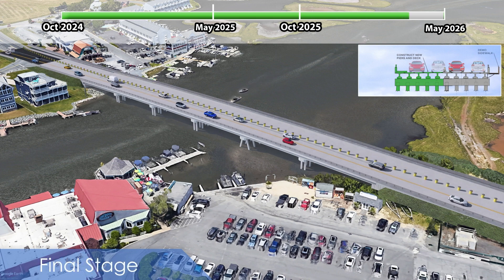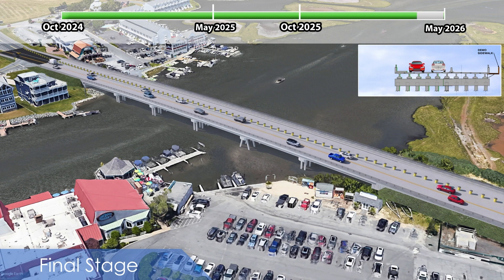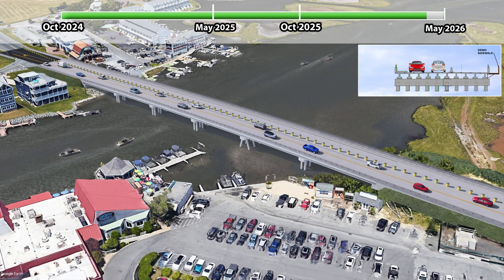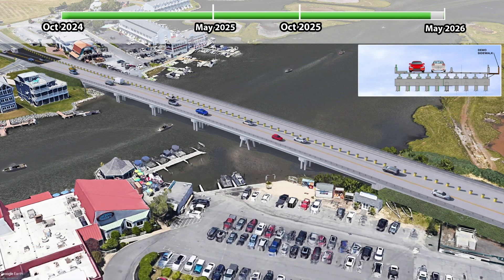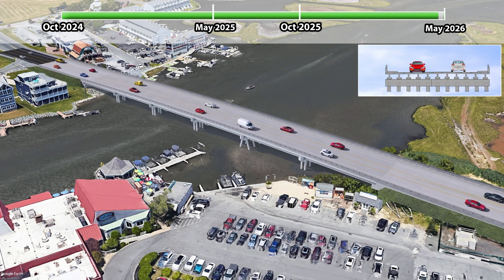At the end of Stage 3, traffic will be shifted to the south side of the new bridge, allowing the permanent sidewalk to be installed on the north side, the temporary sidewalk to be removed, and the final overlay to be placed on the bridge before shifting traffic to the final lane configuration. Construction is anticipated to be complete by the end of May 2026.